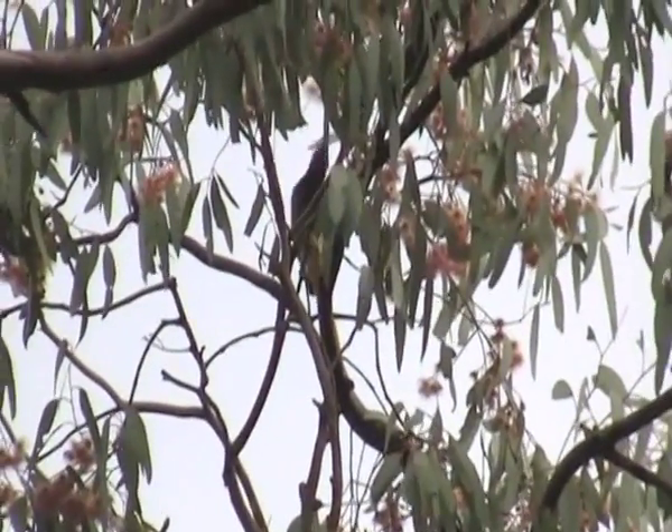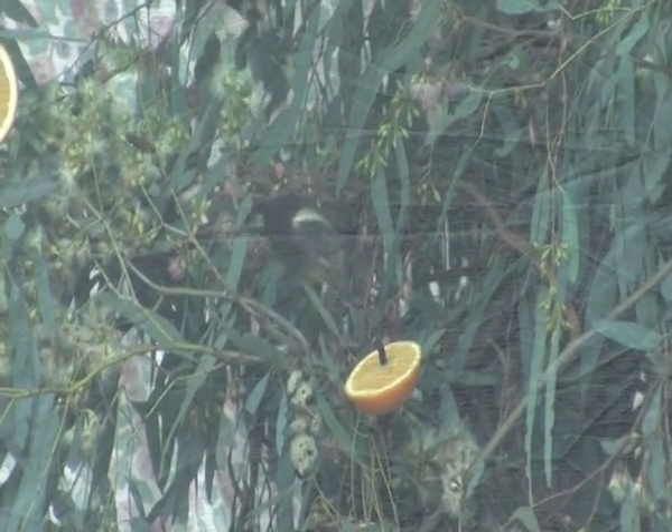And now we've probably got around a hundred or so birds in captivity from 13 founders that were caught from the wild.